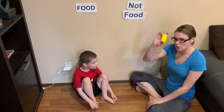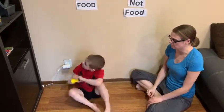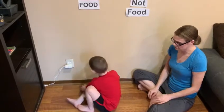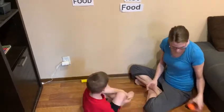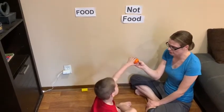Is a corn on the cob food or not food? Food. Where does that go? Under food. Good job. And is an orange food or not food? Food. Okay, put it with food.